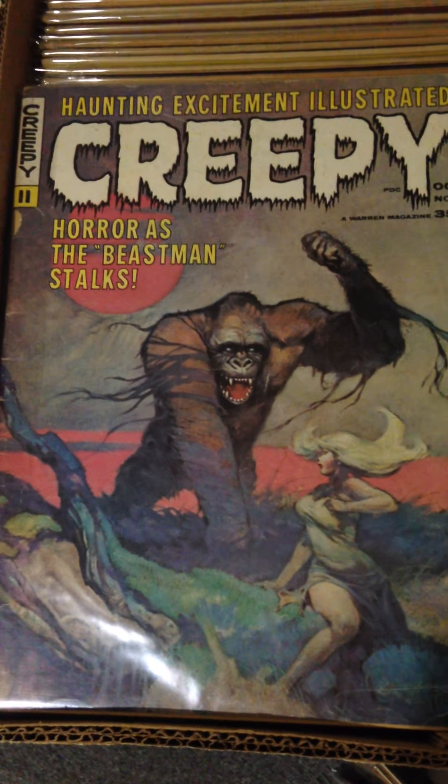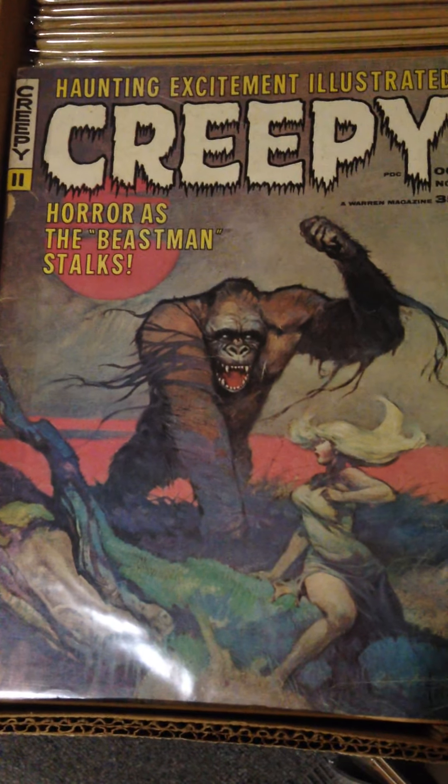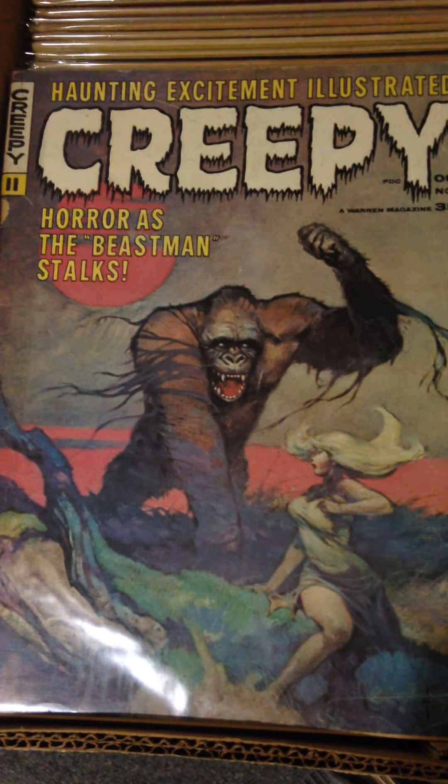Keep tuning in. I might start breaking into some of these and show you some of the pages in future installments. Thanks.